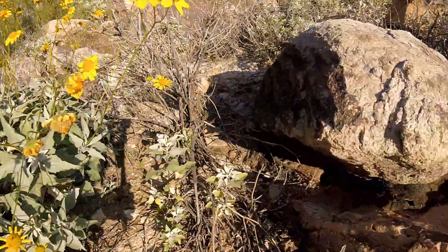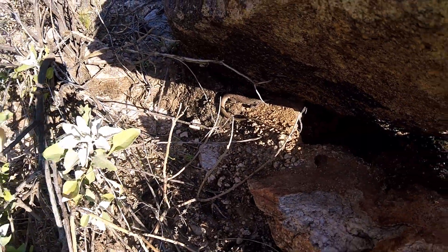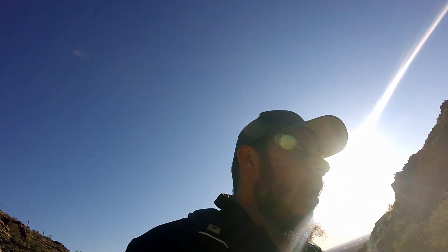First herp of the day — we found a nice little tiger whiptail just chilling right here in front of me. Tiger whiptail is going to be quite quick, but he looked like he was a little chilly so he was moving a little slow. First herp of the day; hopefully we find some other lizards and snakes.